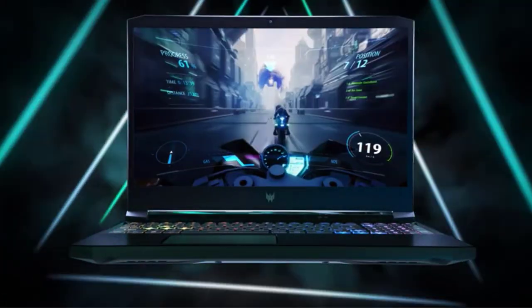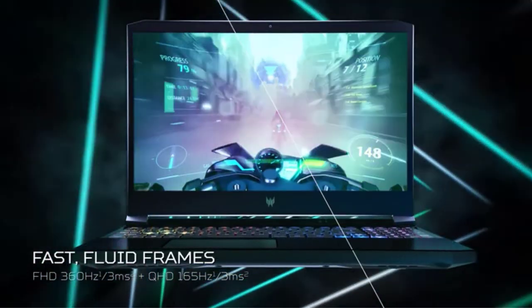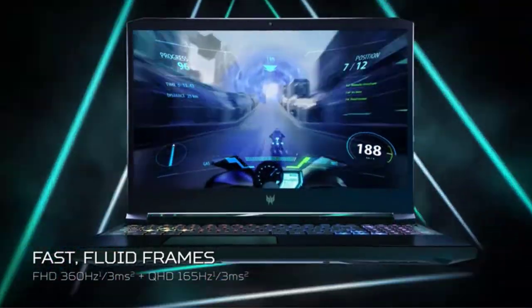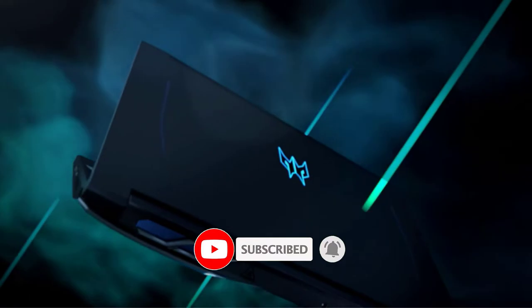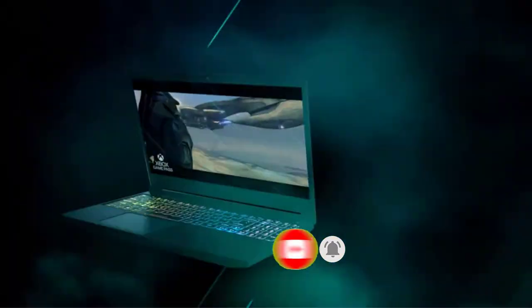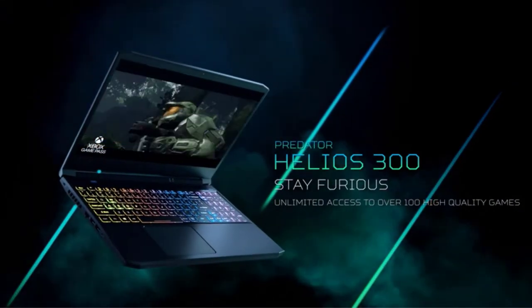If you want more information and updated pricing on the products mentioned, be sure to check the links in the description below. Since you're new to the channel, don't forget to subscribe to us and click the alert notification, as it will help us grow. So let's get started with the video.